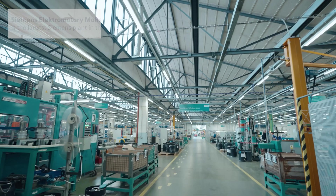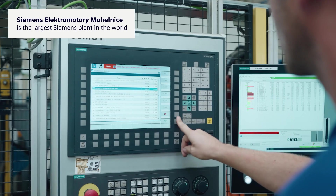We are a digital plant with a history of more than a century. We are the largest manufacturer of smart, efficient, asynchronous motors in Europe. With an area of 258,000 square meters, we are the largest Siemens plant in the world.